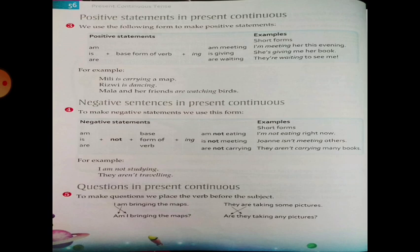Negative statement in Present Continuous. To make a negative statement — that is, to say 'no' to something — we use: am, is, or are, followed by 'not', then the base form of the verb plus -ing. For example: am not eating, is not meeting, are not carrying.